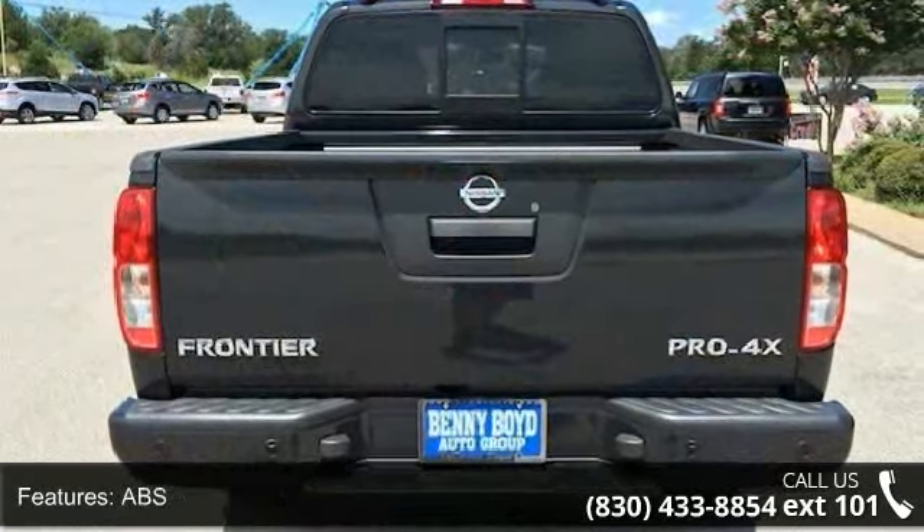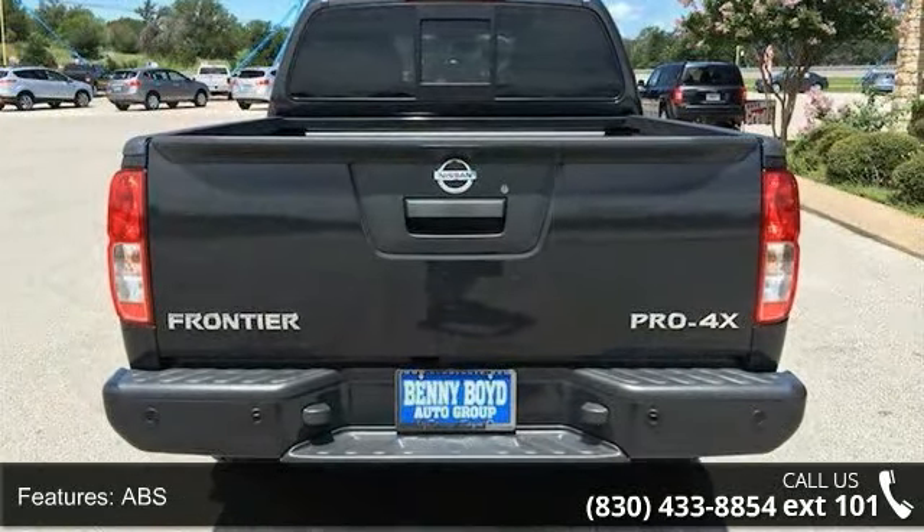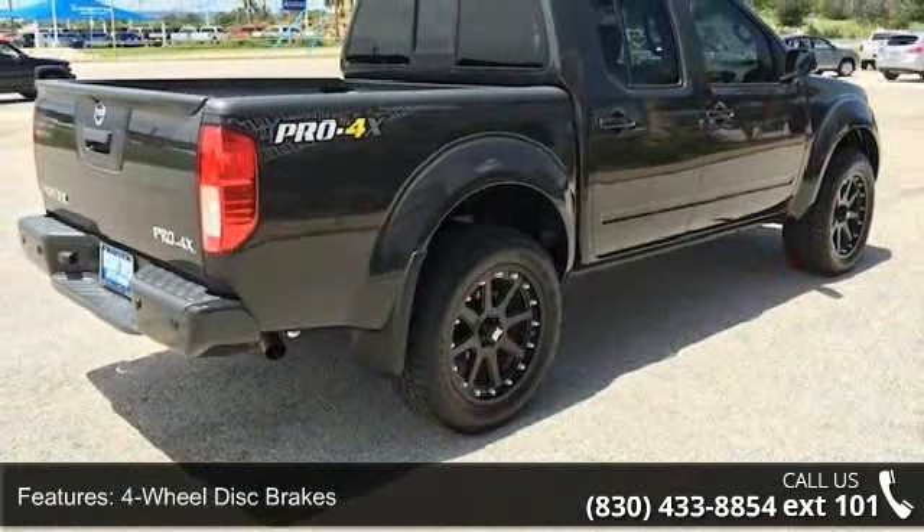This vehicle shows low mileage and does a smooth ride. Don't let this vehicle get away — call or click to schedule a test drive today.